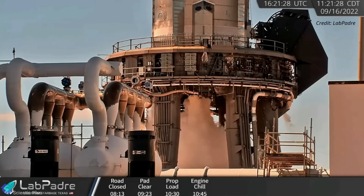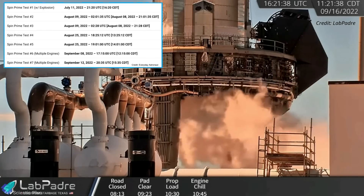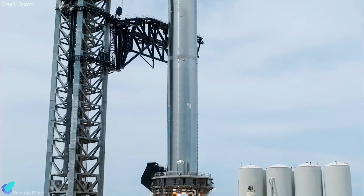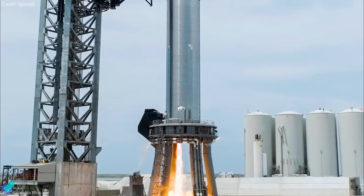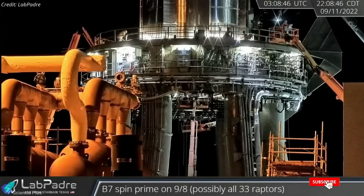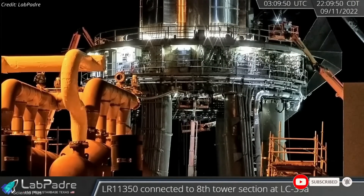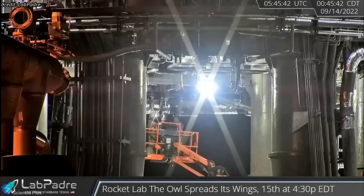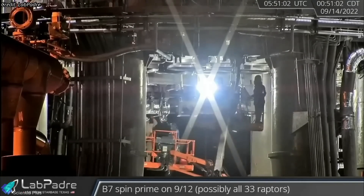SpaceX conducted a short multi-engine spin-prime test on Friday morning — the eighth spin-prime test of Booster 7 overall. While the exact objectives of the next phase of testing are unknown, Booster 7 tests are expected to progress towards increasingly complex static fire tests with more and more engines. SpaceX engineers continue to upgrade the orbital launch mount for the 33-engine static fire test, and have begun installing the water deluge system and associated plumbing. It's unclear how long it will take to ready the launch mount for the much-anticipated 33-engine static fire.